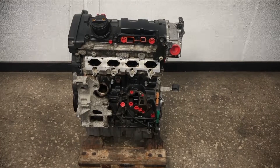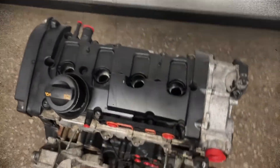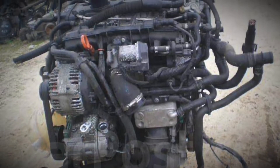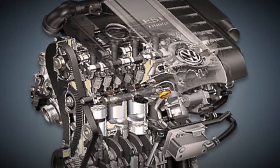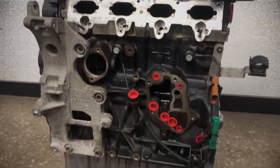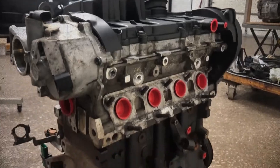The BPE is another close relative of the AXX, but it was designed to meet North America's ULEV2 ultra-low emission vehicle standards. With stricter environmental regulations in mind, BPE-equipped cars maintain strong performance while reducing emissions, demonstrating Volkswagen Audi's commitment to international standards. Despite these changes, it still offers the same exhilarating drive that the 2.0 TFSI lineup is known for, reassuring enthusiasts that meeting emissions targets doesn't have to compromise driving fun.